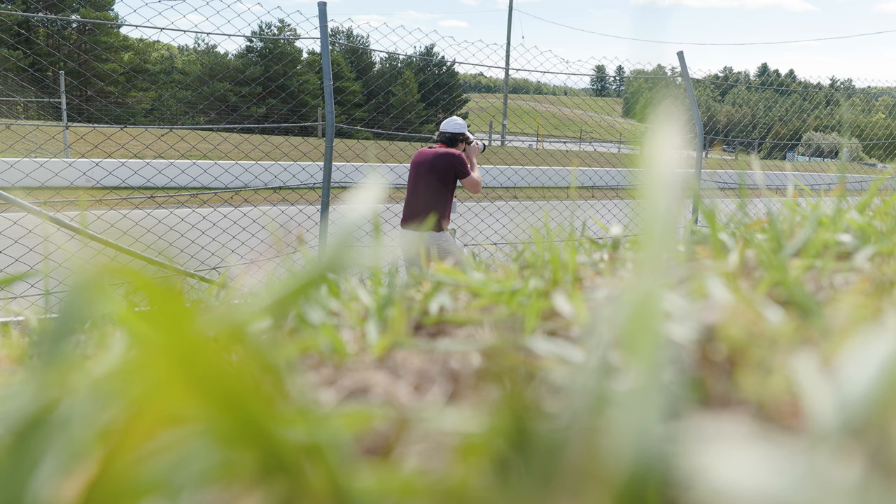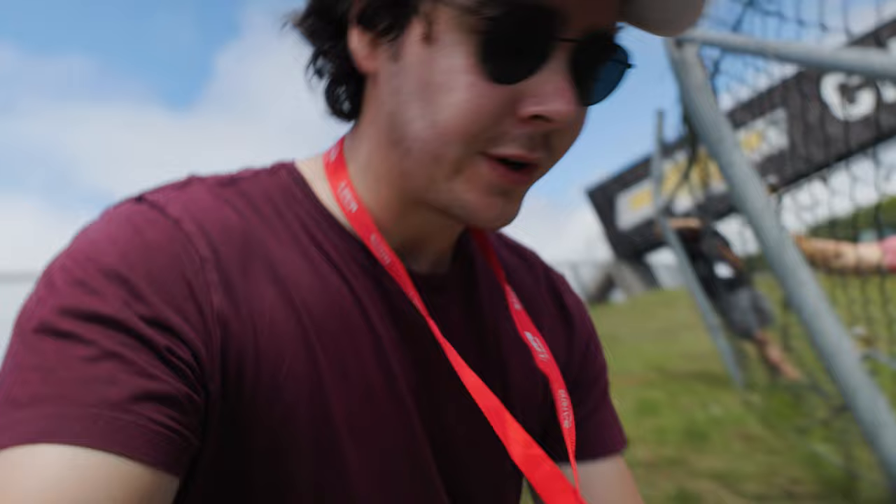Another thing Rich was just telling me is the importance of back button focus. When you have focus set to your shutter button, as you press all the way down to take the photo, the camera stops focusing — so you could lose focus of the car. Whereas if you have it set to back button focus, you can hold it and have it focusing the whole time, separate from when you're actually taking the photos.